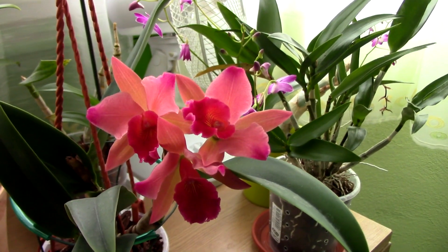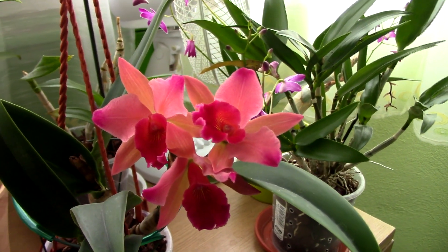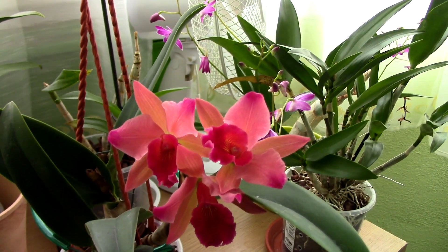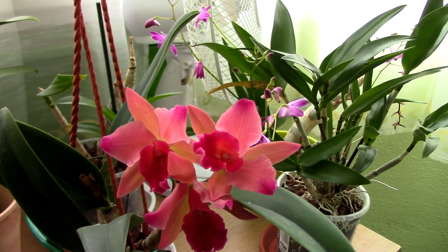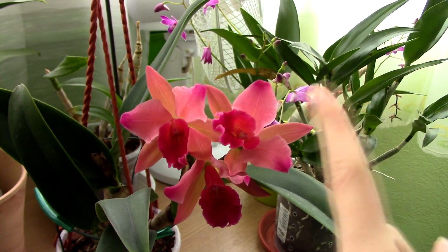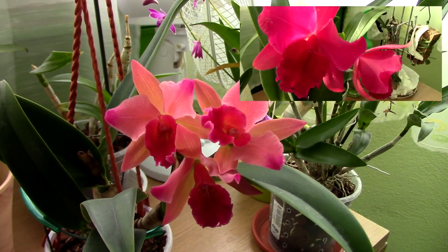Alrighty, so today I just wanted to do a quick video in which I show you this red Kali orchid kit. If you remember, I purchased it about two months ago. It was in bloom and it looked quite different than it looks now. I think I will add a picture or something on the corner of the screen so you can see what I mean.